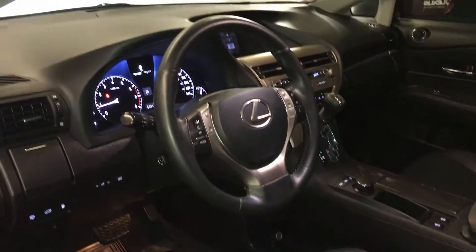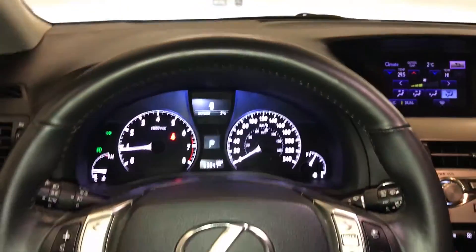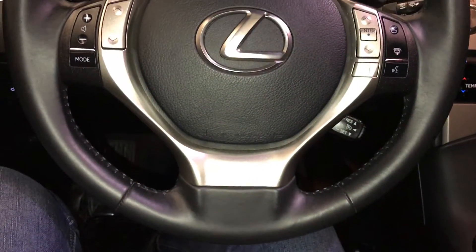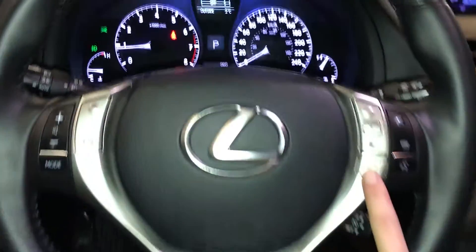Power tilt and telescopic steering wheel, fully leather wrapped, with audio controls, hands-free communication and cruise control. These buttons control information on the dash.